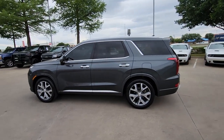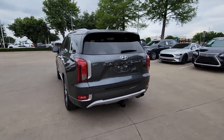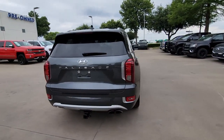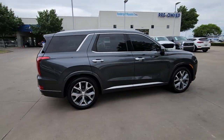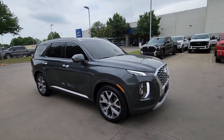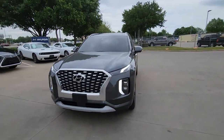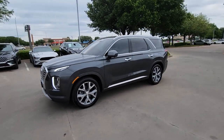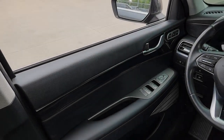Look no further than the 2021 Hyundai Palisade. This vehicle is an outstanding buy with fewer than 60,000 miles on the odometer. Style, space, and performance are yours in this well-equipped Palisade, with a smooth V6, premium interior, ample cargo area, standard driver assistance, and a host of modern passenger amenities. This SUV delivers exceptional quality and capability.